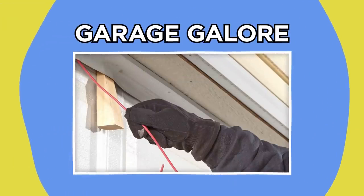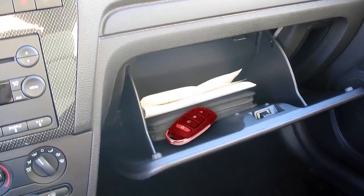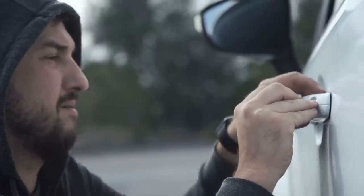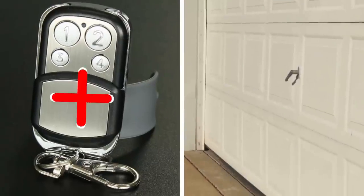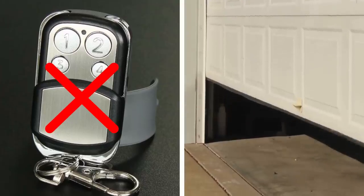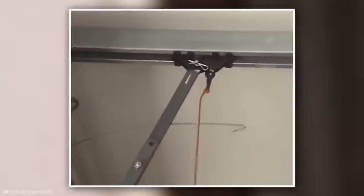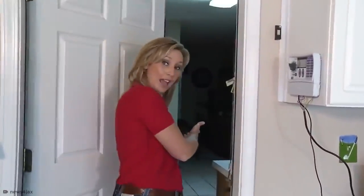Garage Galore. Another common vulnerability pointed out by ex-burglars is convenience coming at a price. Many homeowners park in their driveway but keep a garage door opener fob in their car. However, cars are very easy to break into compared to a house, and if a burglar gets access to that fob, the house becomes completely accessible via the garage. But even without an electric fob, a resourceful thief can slip a wire over or under the garage door and hook onto the manual disengage lever, triggering it to open. For this reason, it's essential to lock the door connecting your garage to your house every night.